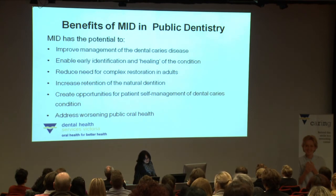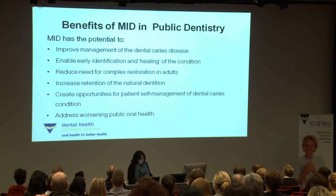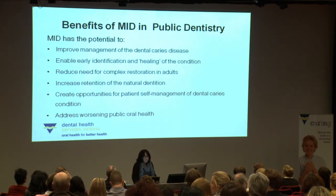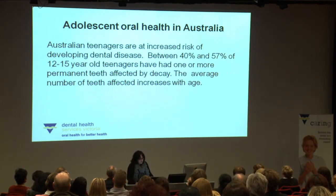The benefits of MID in public dentistry include the potential to improve the management of dental caries disease, enabling early identification and healing, reducing the need for complex restorations in adults and stopping that cycle, increasing retention of the natural dentition, creating opportunities for patient self-management of dental caries, and addressing worsening public oral health. We know that Australian teenagers are at increased risk of developing dental disease — between 40 and 57% of 12 to 15 year old teenagers have had one or more permanent teeth affected by decay, and unfortunately the number of teeth affected increases with age.